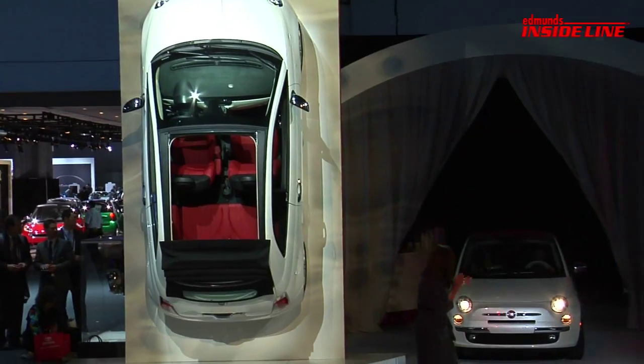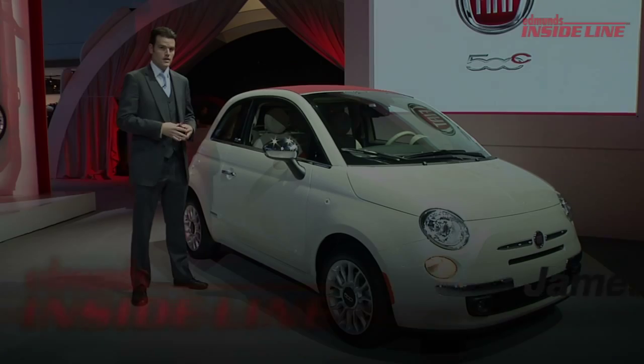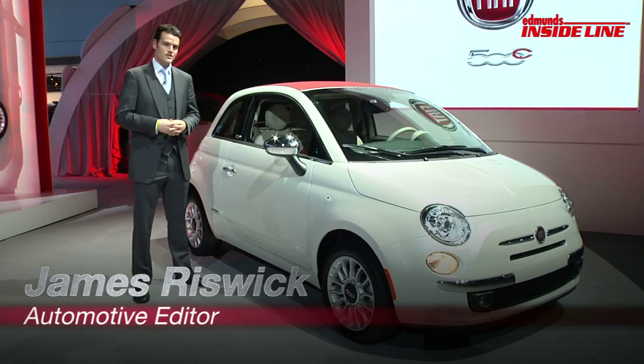The Fiat 500 has just begun to trickle into dealerships, but here in New York, a different version is about to be unveiled. This is the Fiat 500C.